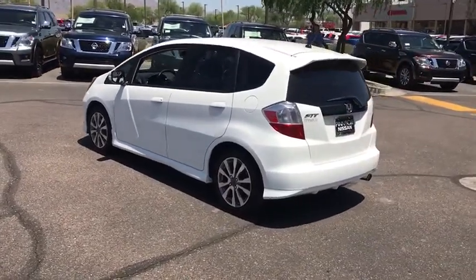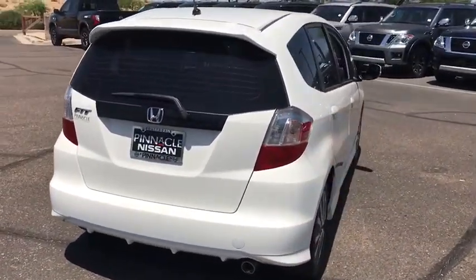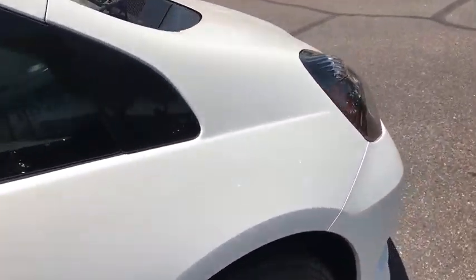Stability control, traction control, anti-lock braking system, keyless entry, steering wheel audio controls, leather wrapped steering wheel, adjustable steering wheel, power steering, cruise control, aluminum wheels, floor mats, front wheel drive.